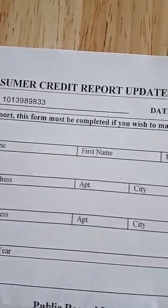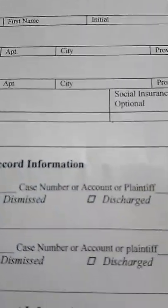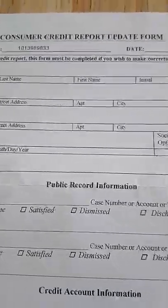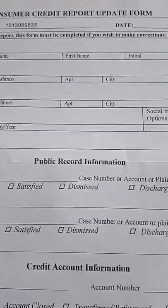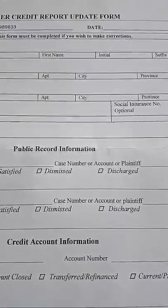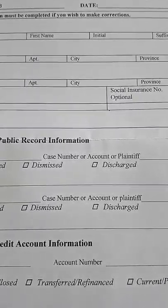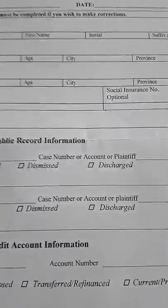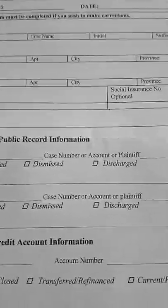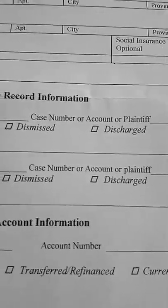When you go to order your credit file, they may ask for your social insurance number and your date of birth. If you order by mail, they'll also ask you to include at least two pieces of government-issued photo ID, such as your driver's license, or sometimes a current utility bill. You can get the exact requirements by checking online or phoning those numbers.